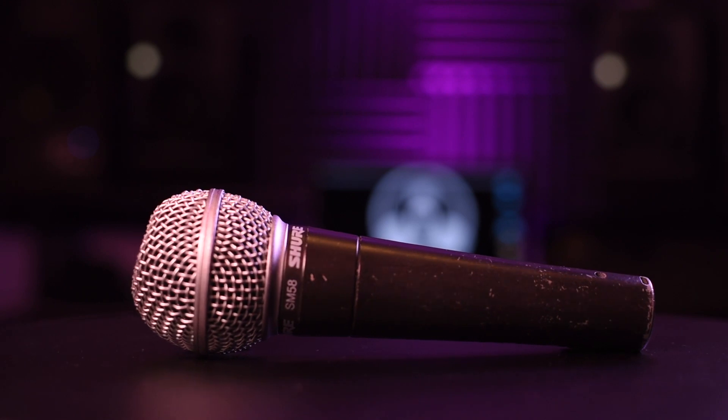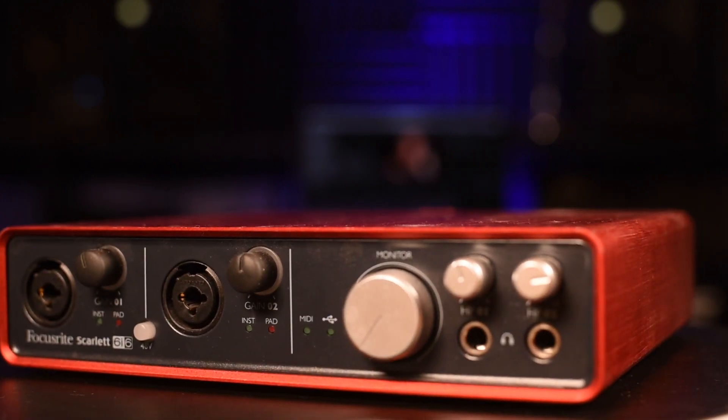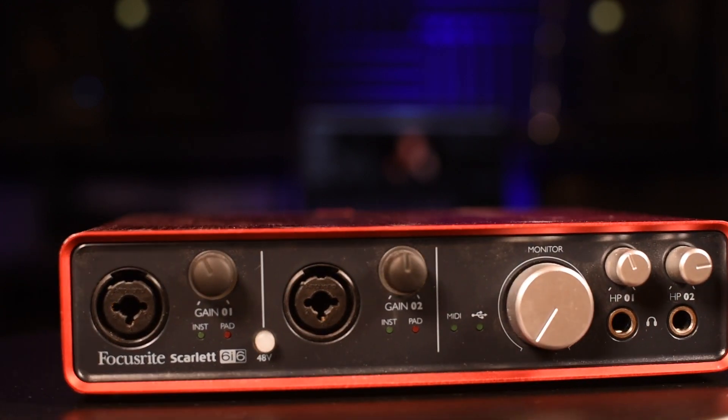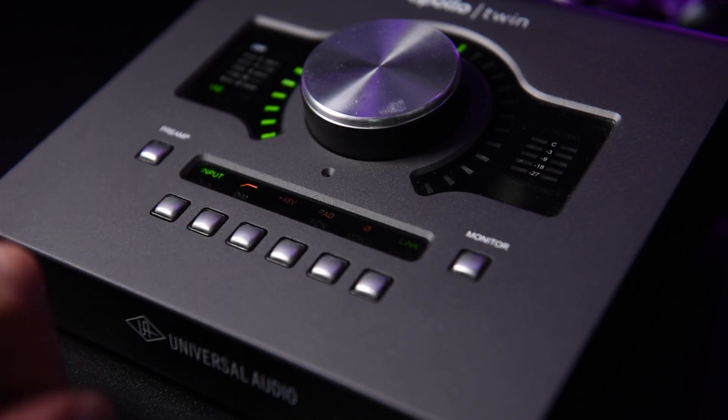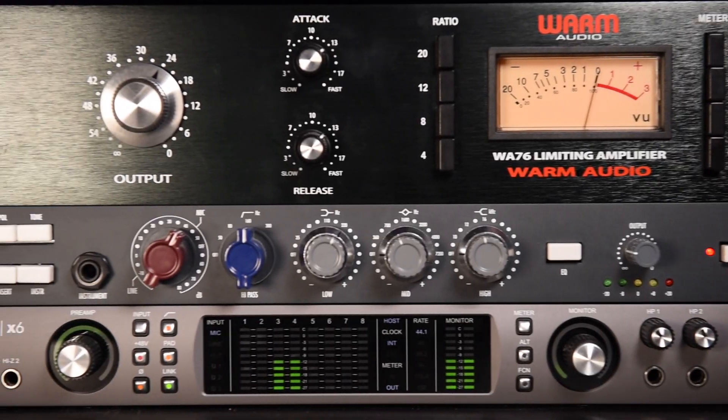The first studio setup I purchased was back in 2014. This consisted of a pretty basic setup with some KRK Rocket G3s and a Scarlett first-generation two-channel audio interface. From humble beginnings, the studio has evolved considerably since then with numerous upgrades, including a better audio interface, more speakers, some acoustic treatment, and even some analog hardware.